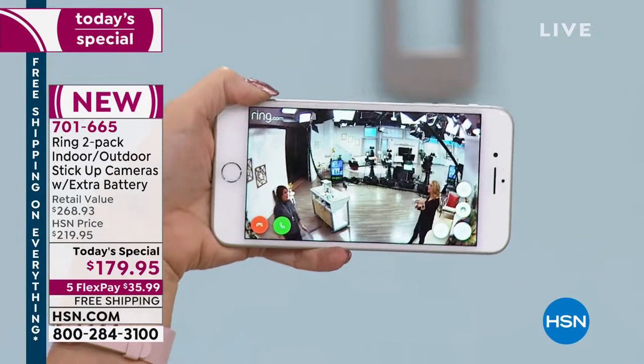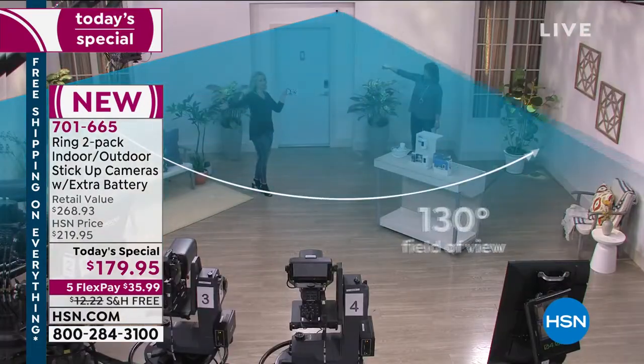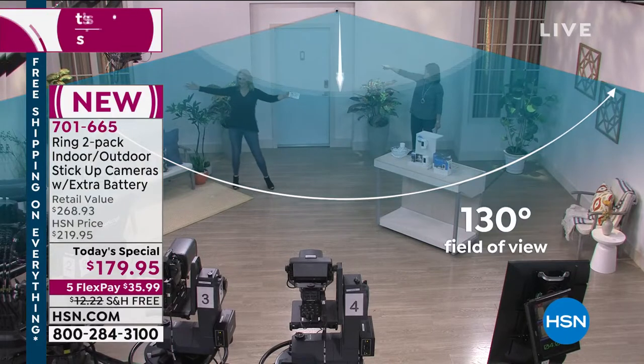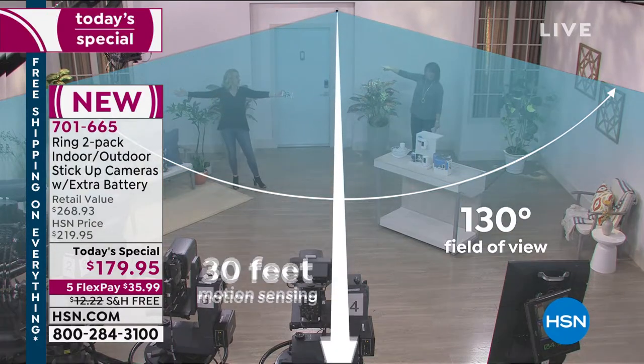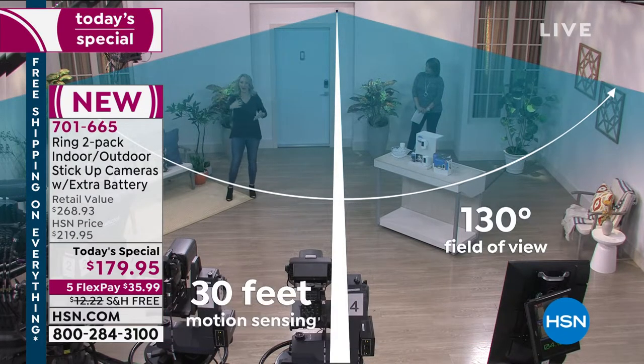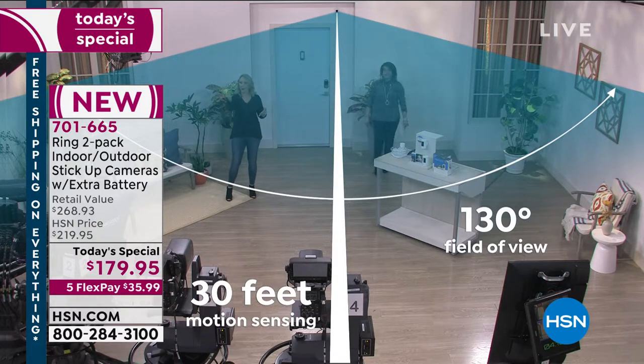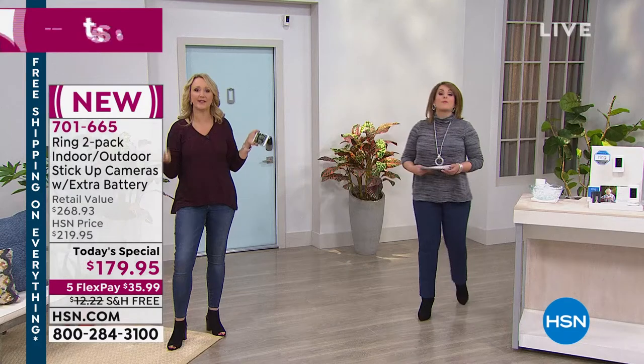This has a 130-degree wide angle view. Your peephole wouldn't be able to see somebody standing on the side of your door, but your Ring is still capturing all of it. Up to 30 feet straight out as well. If you live on a busy street, you don't have to get motion notifications for that street - but as soon as someone steps foot on your property at 20 feet out, you're going to know about it.